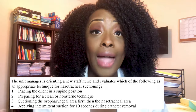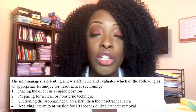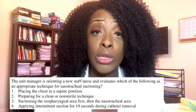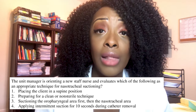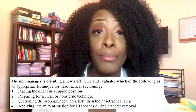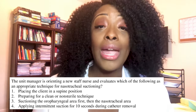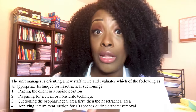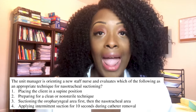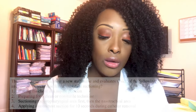After the maximum number of passes, allow the client to rest. Even though suctioning removes secretions, it also removes oxygen from the client. That's why you must hyperoxygenate before and after each pass. After two or three passes, allow the client to catch their breath, reassess, and then suction again if needed.